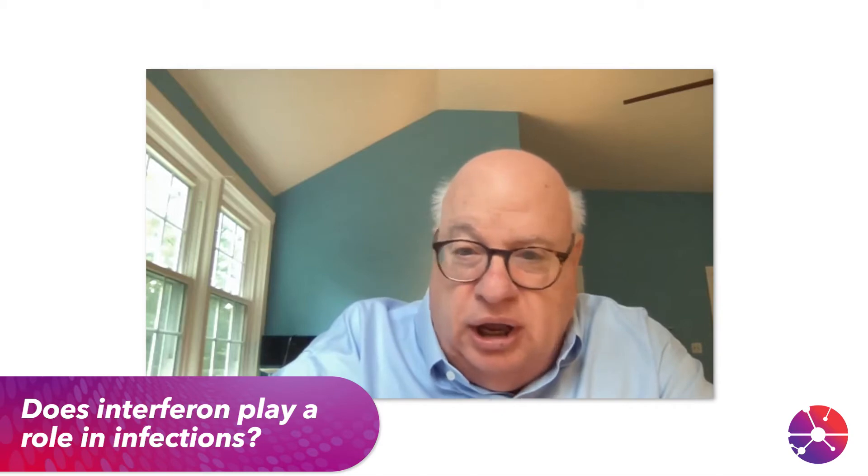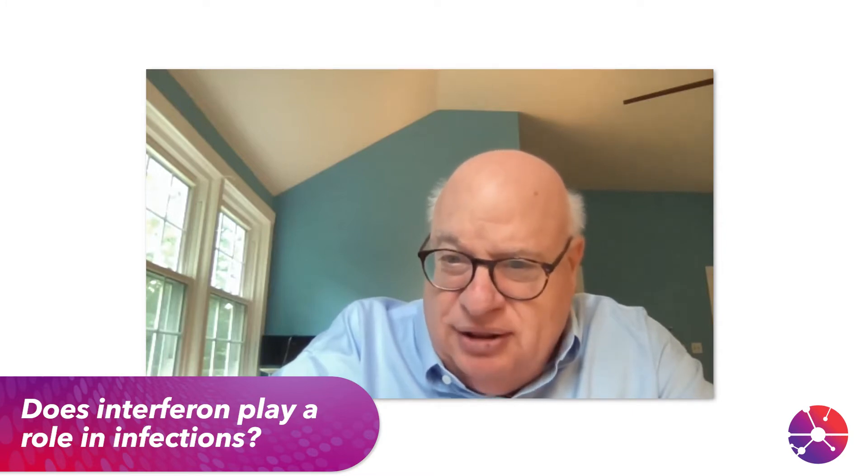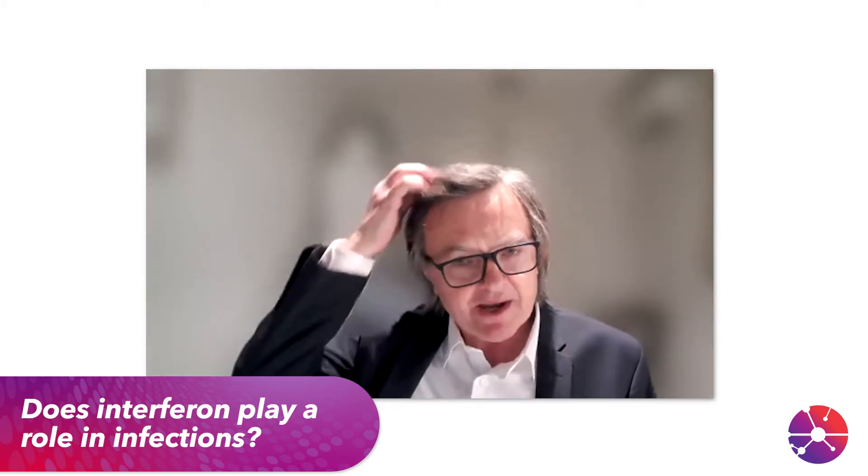You mentioned that interferon is used to fight viral infections — so if a patient gets the flu, or COVID, which is a viral infection, or the common cold, the body produces interferon to help protect the patient's body from those disorders?